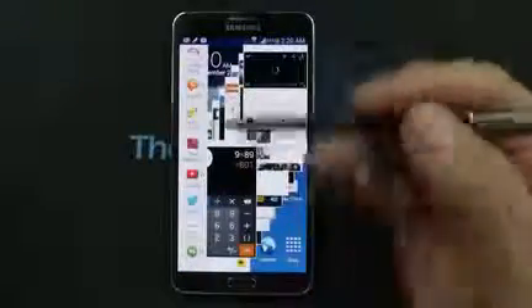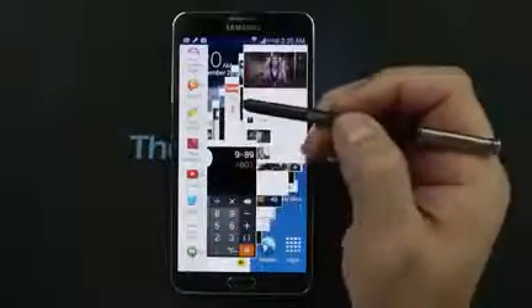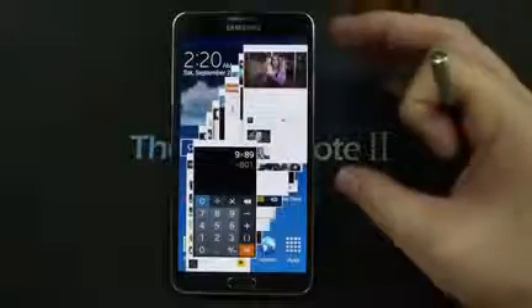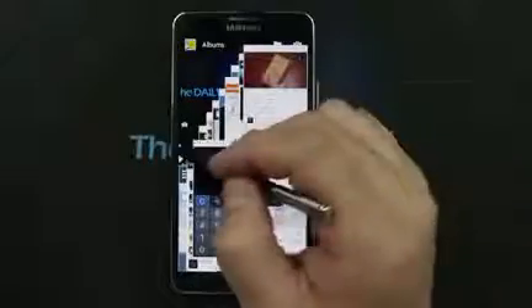I'm going to open two more apps through the multi-window feature that you should be familiar with from the Galaxy Note 2. The Galaxy Note 3 lets you save configurations — if you open two apps, it'll let you save them so you can open them quickly by tapping on what you saved.